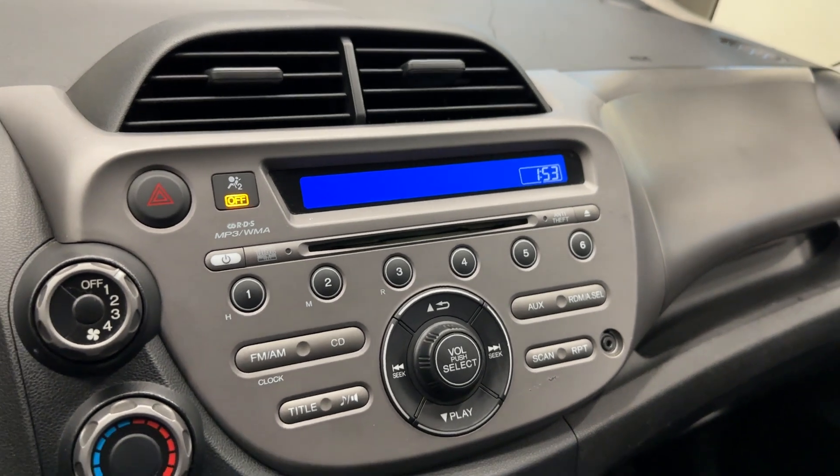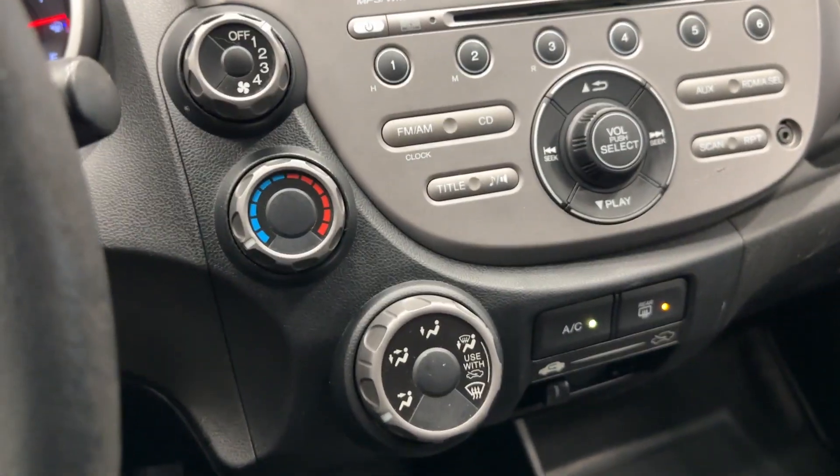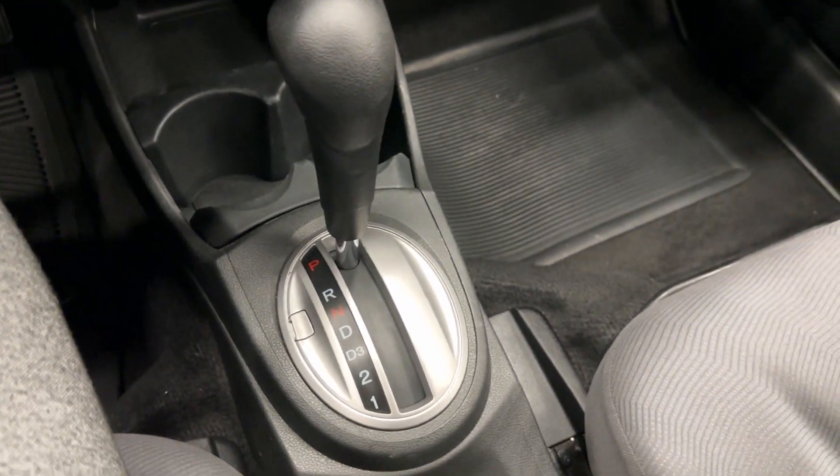You have your disc player as well as your radio, with radio controls and climate controls here. Really nice and spacious interior.